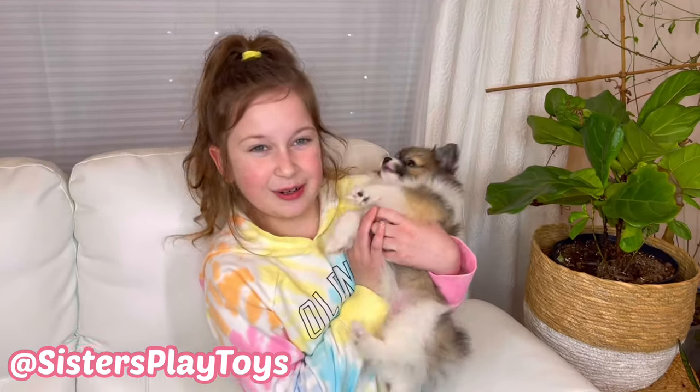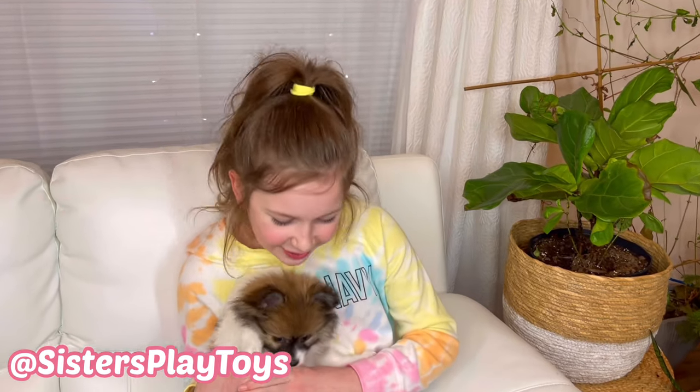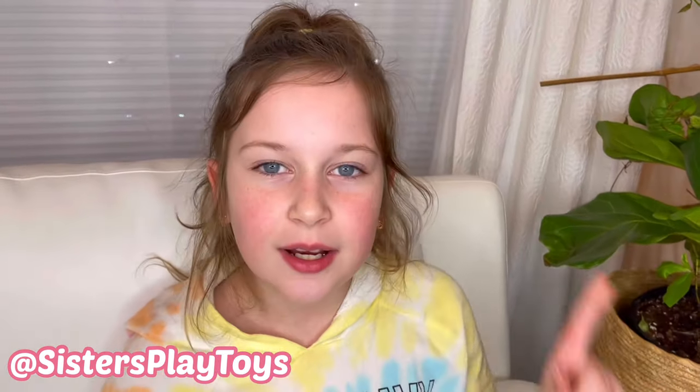Guys, if you want to hear this and see some new updates about our little cute puppy, then go to our Instagram page — it's called Sisters Play Toys — and under that picture there with our little cute puppy Fendi, you're gonna write: 'Please film some more videos of her and some updates.'